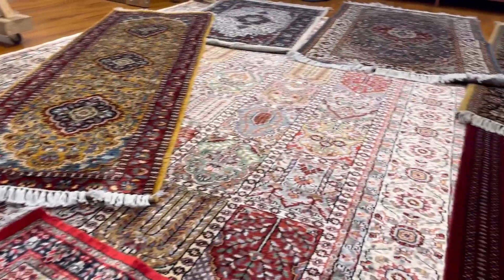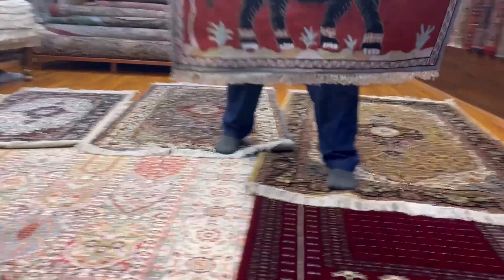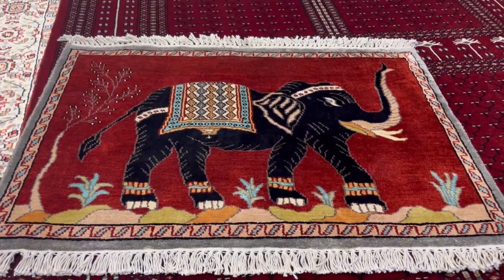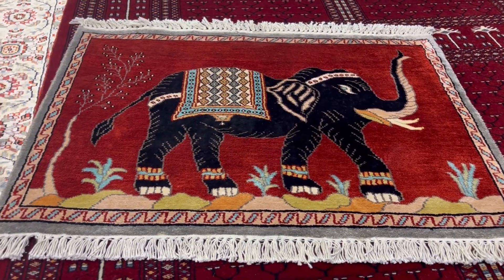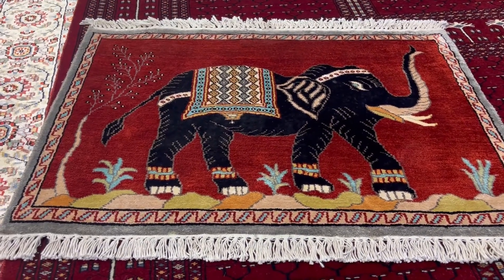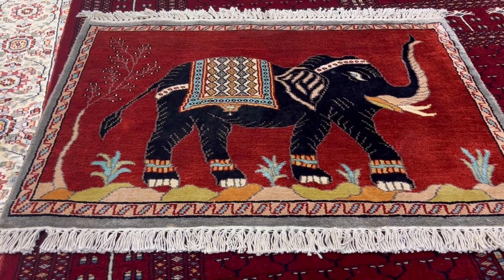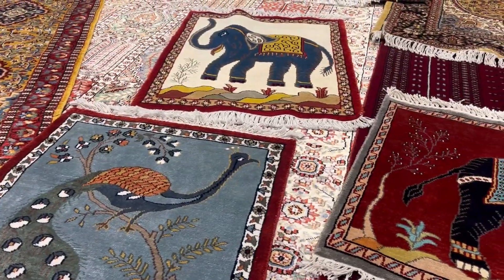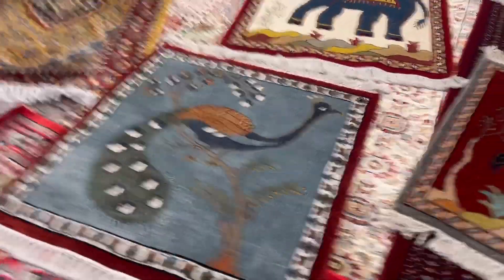We also make something for the wall — tiny ones with an elephant. Something like that could be a nice momento to take back home. This is 275 dollars. And this one is a peacock — the national bird of India. See the colors, see the design.